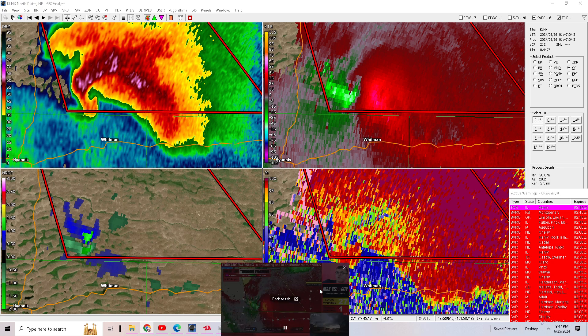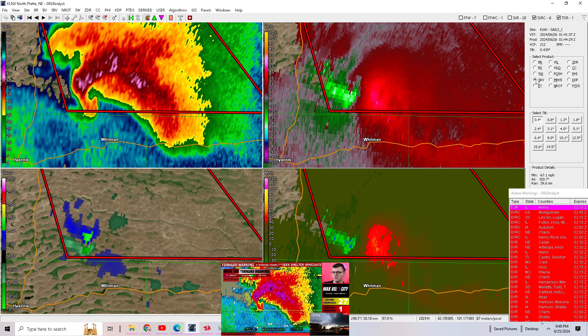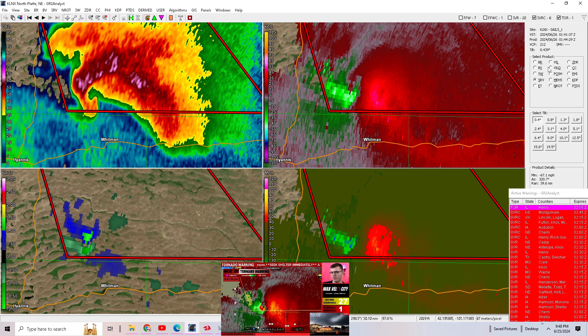This thing's curling now, and I would have to say it's probably on the ground. I mean, this thing is crazy strong. Just waiting for the velocities to update. To me this looks like a tornado even though we don't have anything clear there.